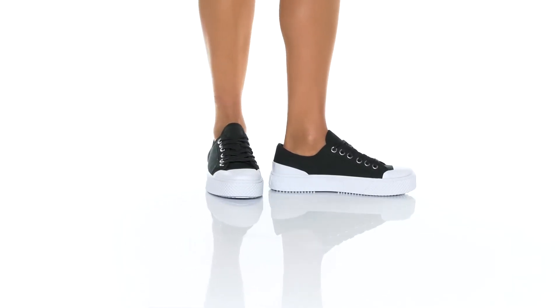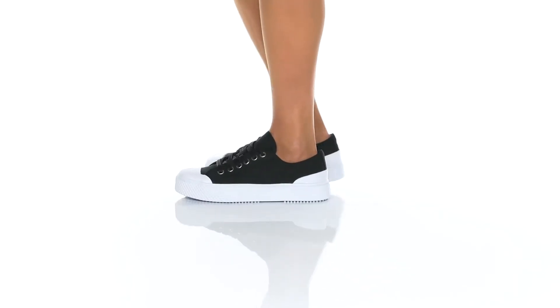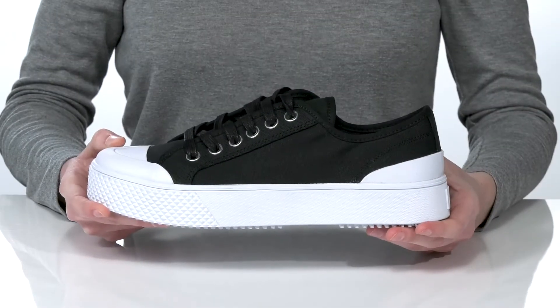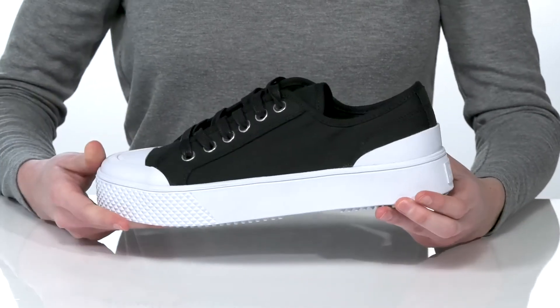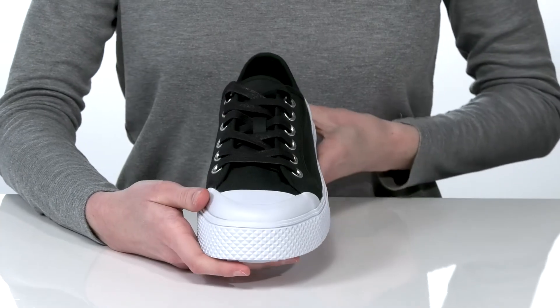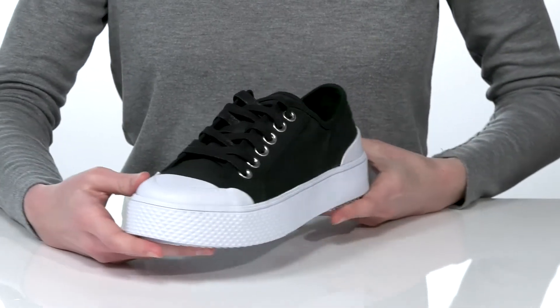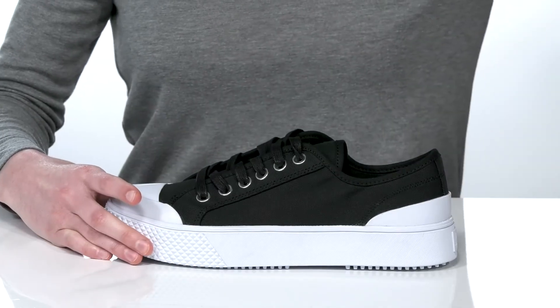These sneakers have a chunky platform midsole that gives them a really cool and trendy silhouette. That midsole is one inch tall all the way around the shoe for a moderate boost. They have a textile upper and a lace-up closure on the top that gives them a casual and sporty style. Inside is textile lined with a removable